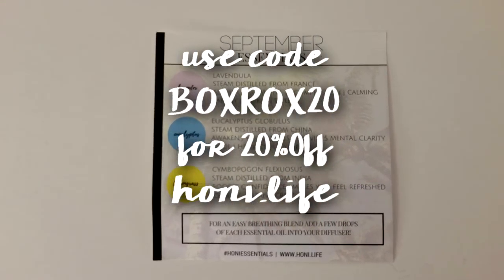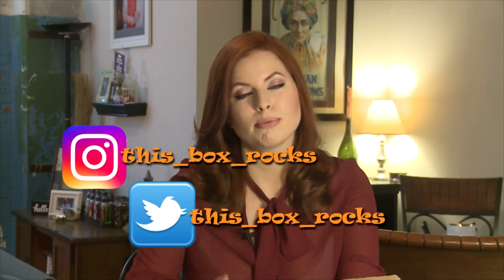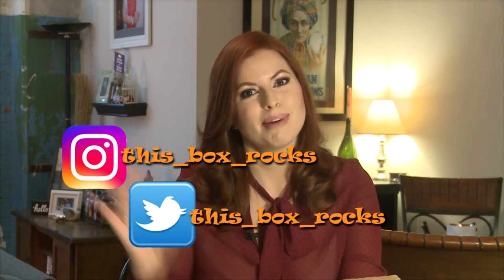You guys can visit them at honey.life and place your order. Don't forget to use code BOXROX20 to get 20% off forever. Thank you for watching — you can also follow me on Twitter, Instagram, and their brand new Facebook page at This Box Rocks. Bye!